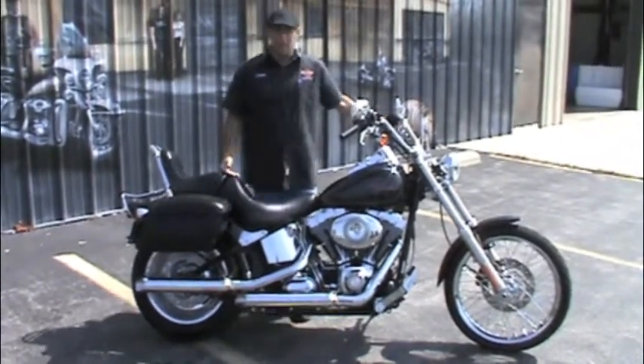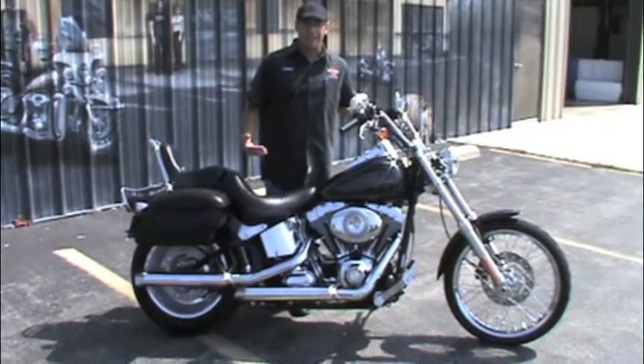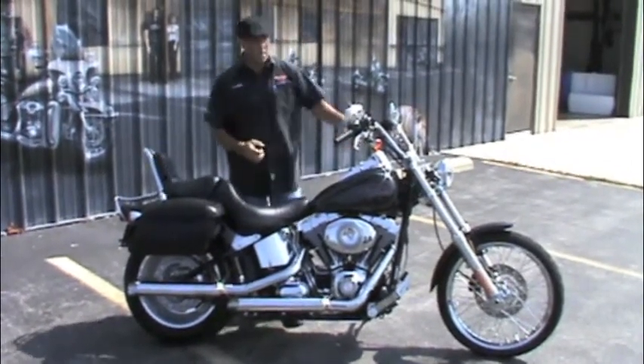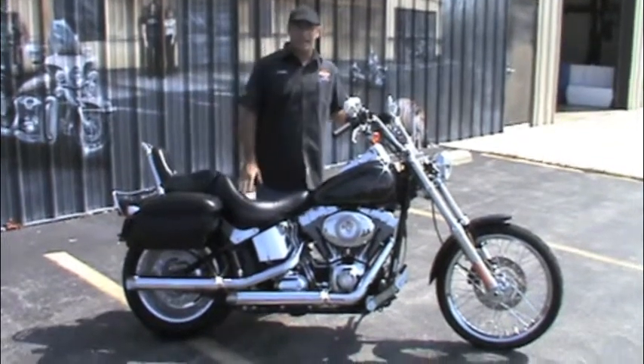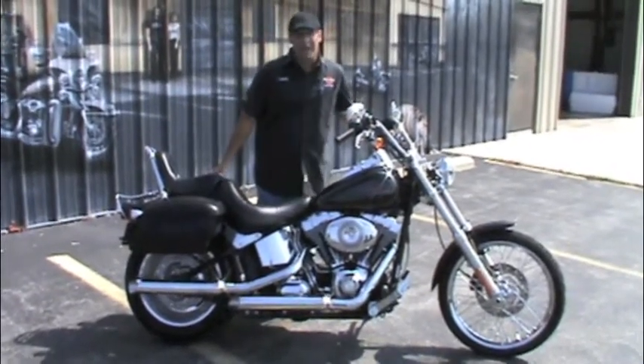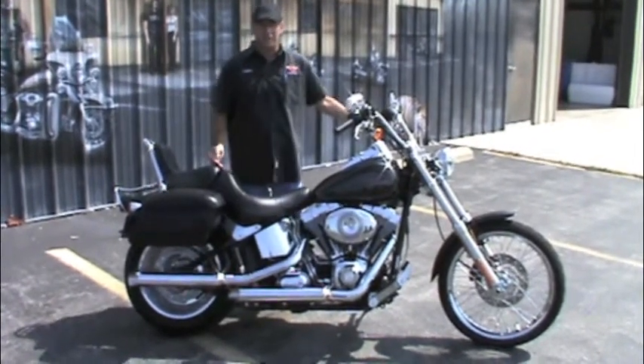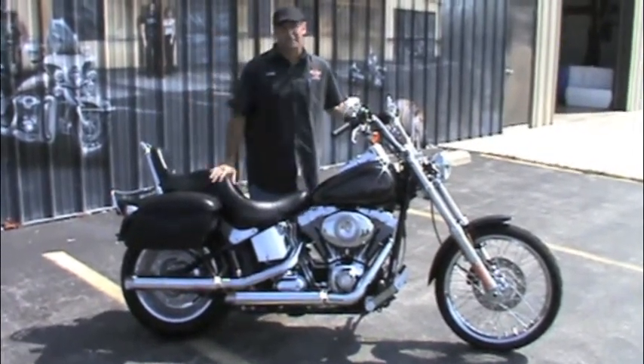This is a very iconic motorcycle. Whenever people think about Harley-Davidson, this is usually one of the pictures that jumps up into their mind. You got the classic 21-inch front wheel. This is a 2007, so it's got the big 200 rear tire to really set it off. It's got the 96-cubic-inch motor as well as the 6-speed transmission to really get out and let your legs stretch on the highway.